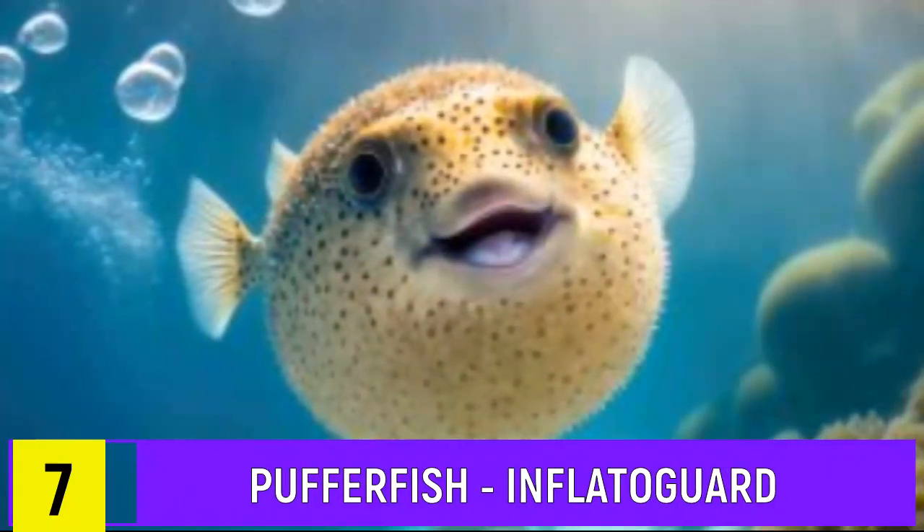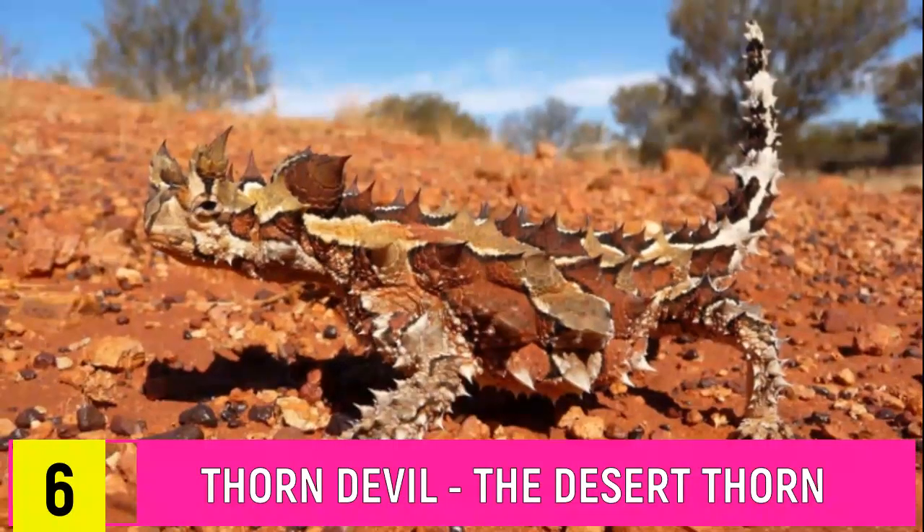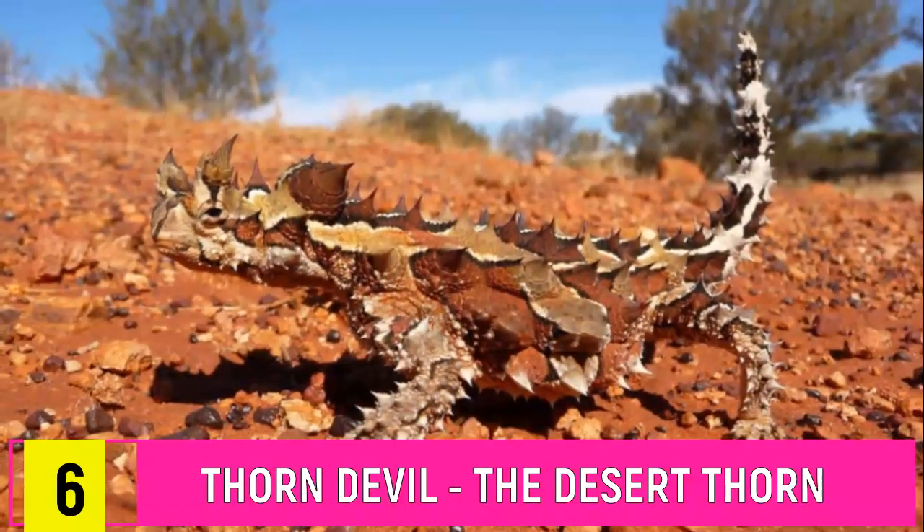Number 7: Pufferfish. Inflatogard can puff up into a spiky balloon to thwart attackers. Number 6: Thorny Devil. Moloch Desert Thorn has a spiky appearance and blends into the arid landscape.